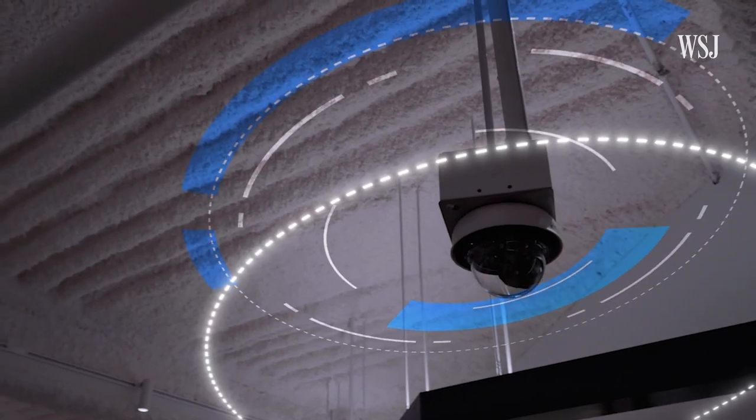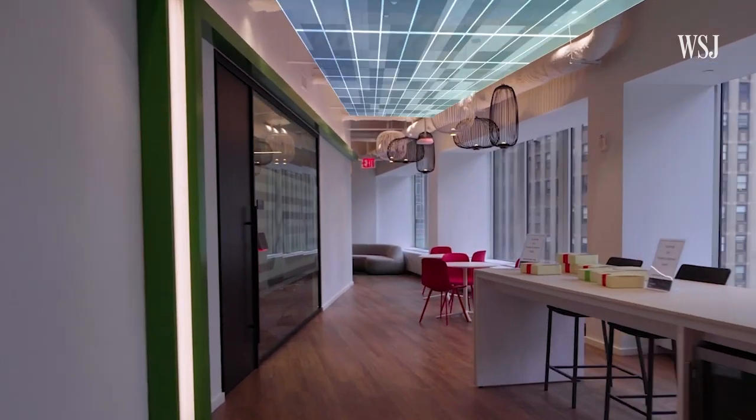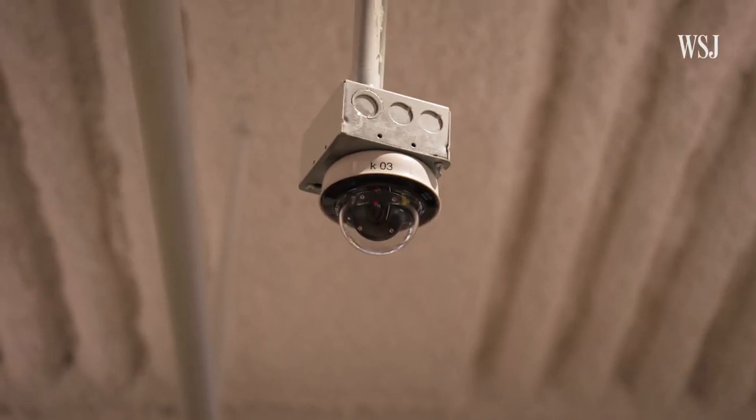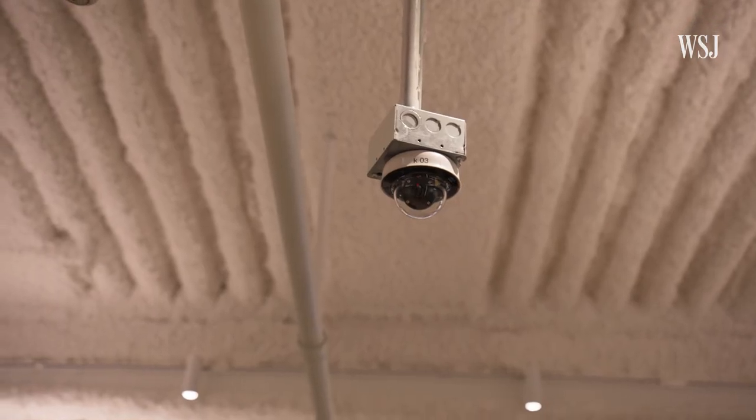To see this tech, all you have to do is look up. The ceiling is littered with tech, each piece doing more than it might appear. This is a Meraki security camera — obviously it's recording people coming in and out of the floor, but it's also got a tripwire built in. We can actually count people as they come in and decrement as they leave, so at any given time we know the overall occupancy of the floor.